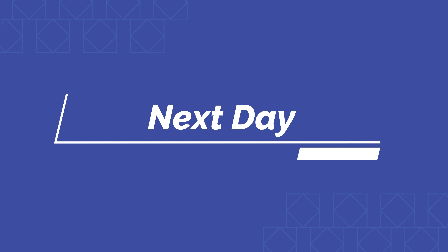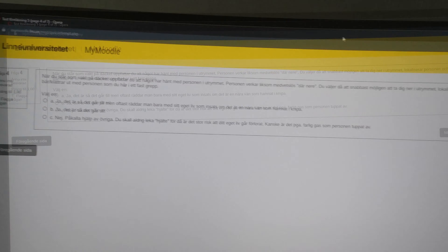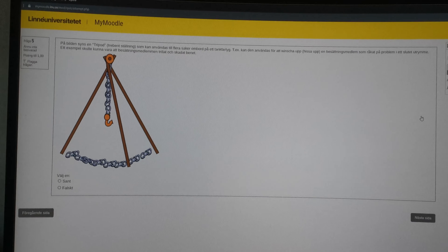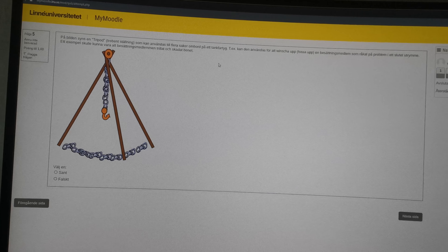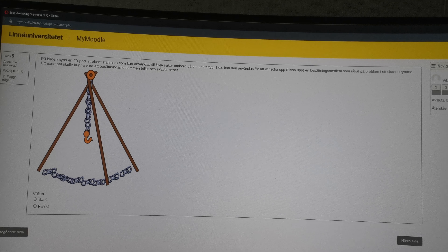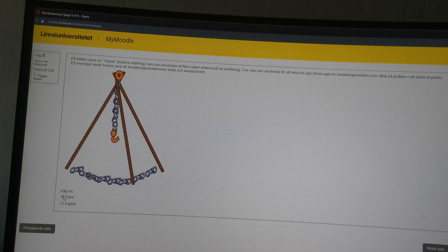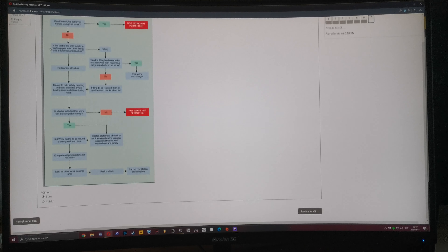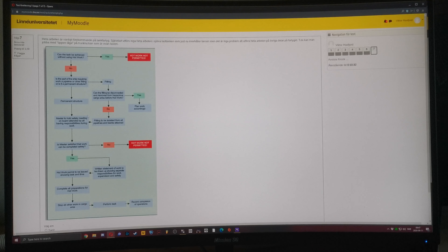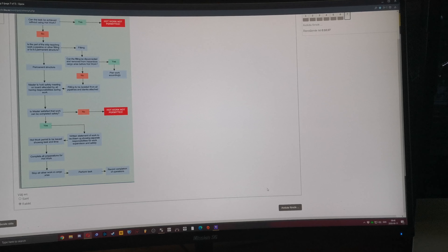The next day I had some lessons as well as some tests. This test in particular was about health and safety. One question shows a tool used when a person collapses in a tank and you have to lift them up without exposing yourself to the dangerous environment. Another question is about whether you're allowed to perform hot work on deck, and this will help you decide where, when, and how to do it.